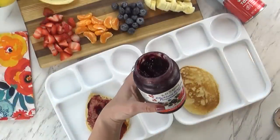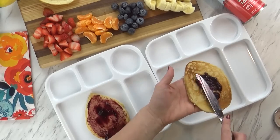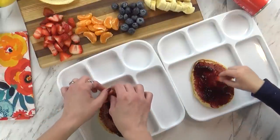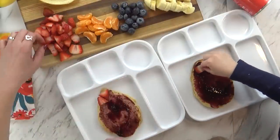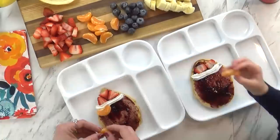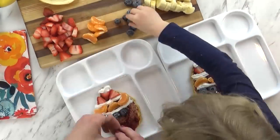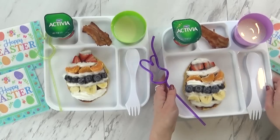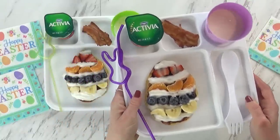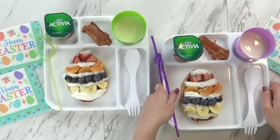Once our egg-shaped pancakes have cooled down a bit, I'm going to add a little bit of this jam — it's a blackberry, blueberry, pomegranate, acai jam — and this is going to act as the glue for our decorations. So Lily and I are going to add some fruit all over our pancakes in a fun Easter egg pattern, starting with some strawberries, then some whipped cream, followed by the rest of our fruit. This was so fun; both Lily and I had a great time decorating our pancakes! Here is the final product — I think it looks just like a really fun Easter egg. To go along with this, I'm also giving the kids some milk with a cute silly straw, a little piece of bacon, and some strawberry yogurt. Yum, I think they're going to love it.